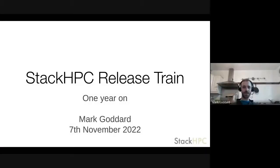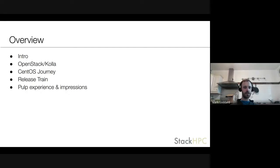Hello everyone, my name is Mark Goddard and I'm going to be talking about the Stack HPC release train. We're about a year into this project and some of you may have read the blog post we shared on the same topic. This will cover some of the same content as the blog post, plus things we've done or discovered since then. We'll talk about OpenStack, our journey with CentOS, the release train we built, and finally our experience with Pulp.